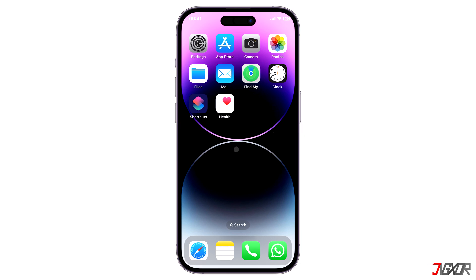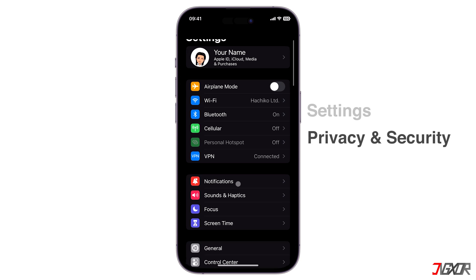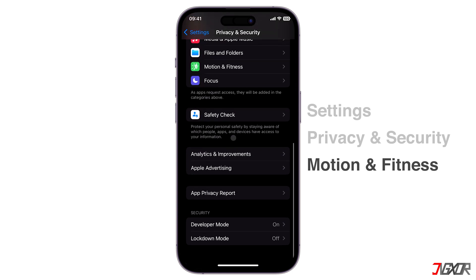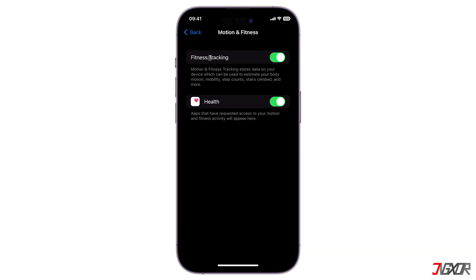When the Health app fails to record or update your steps, the first thing to do is check if it's configured properly. Open Settings, navigate to Privacy and Security, and choose Motion and Fitness from the list. Then check if the Fitness Tracking and Health toggles are both activated.